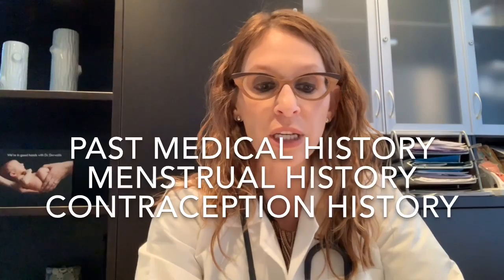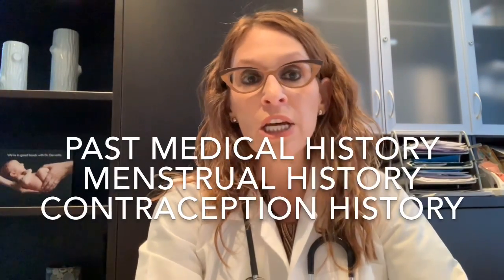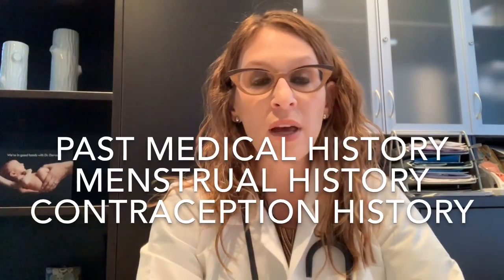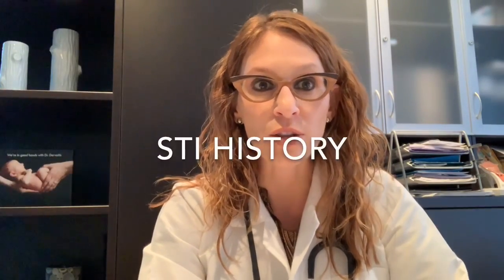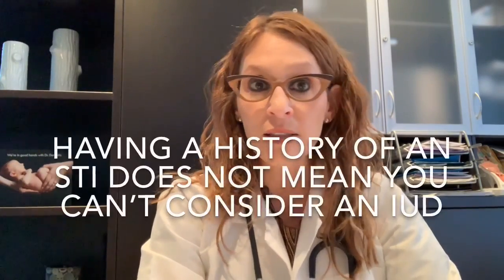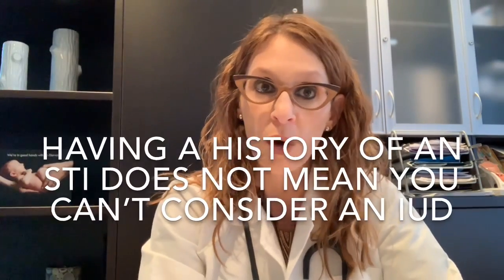Starting at the very beginning of the visit, we would just start by taking a medical history — asking you about your past medical history, previous surgeries, your menstrual history, your current and past contraceptive history in terms of what methods you've already tried, and if you've had problems with any of them or any side effects, we would discuss that and briefly discuss other options. I'd also ask about any history of sexually transmitted infections, particularly chlamydia or gonorrhea.